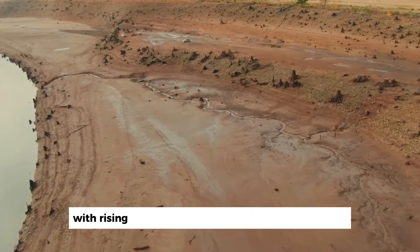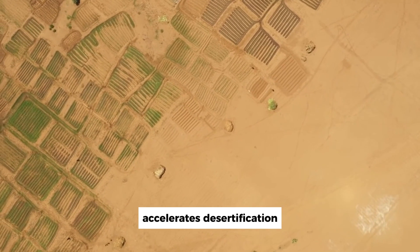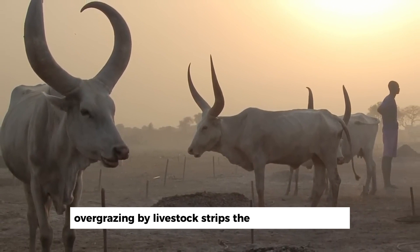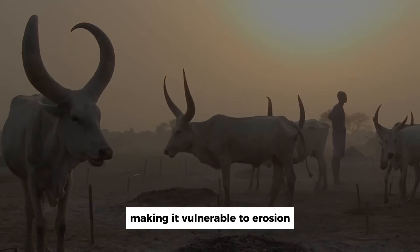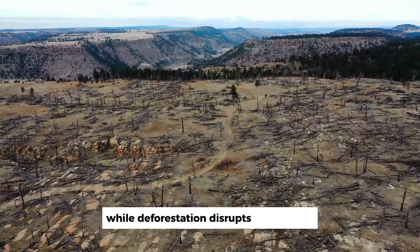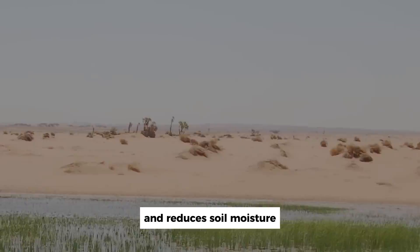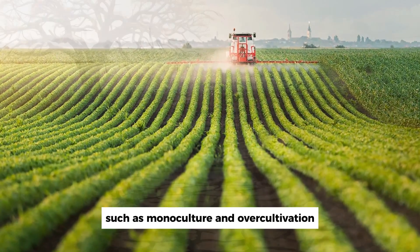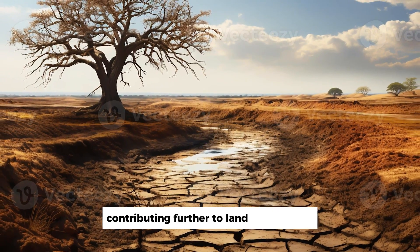Climate change, with rising temperatures and altered rainfall patterns, accelerates desertification. Overgrazing by livestock strips the land of vegetation, making it vulnerable to erosion, while deforestation disrupts ecosystems and reduces soil moisture. Poor farming techniques, such as monoculture and over-cultivation, deplete soil nutrients, contributing further to land degradation.